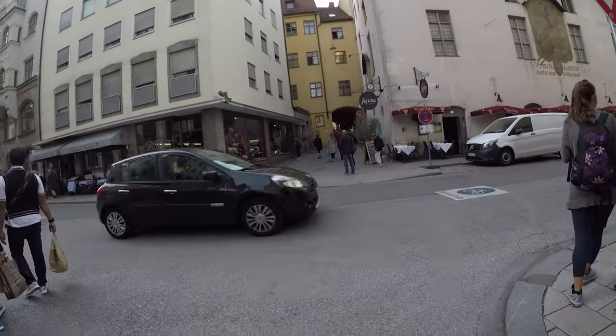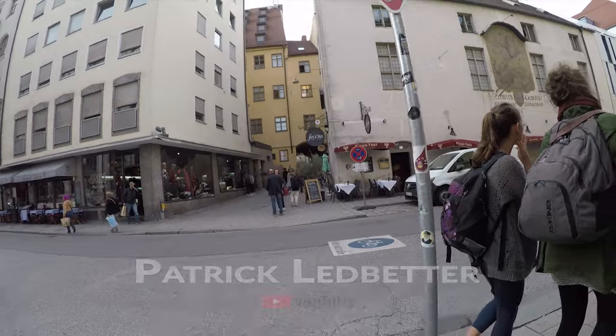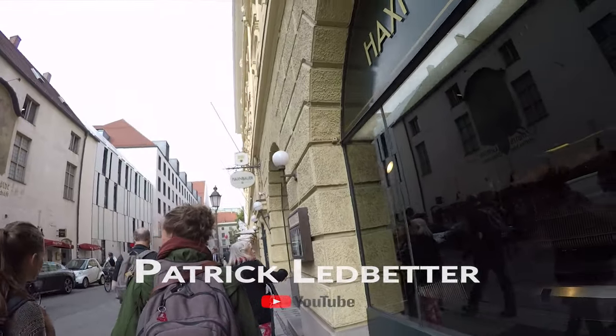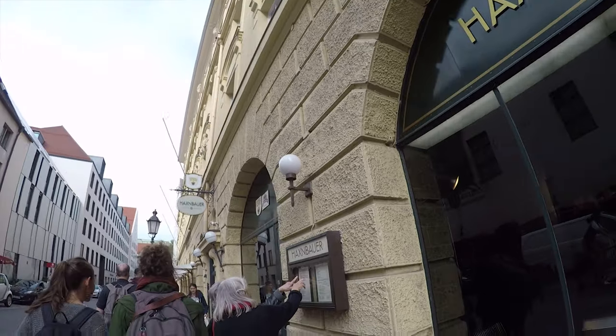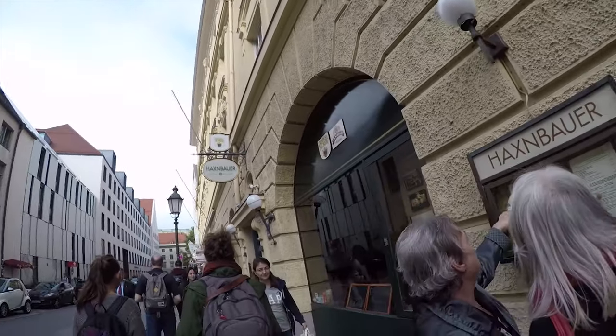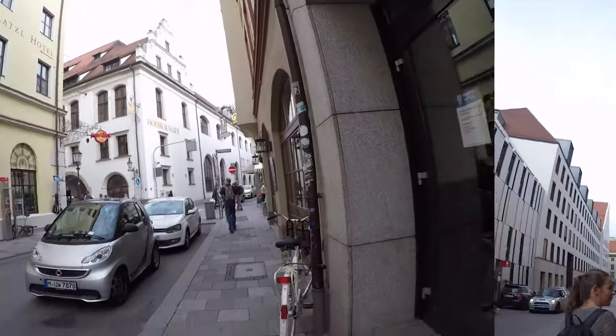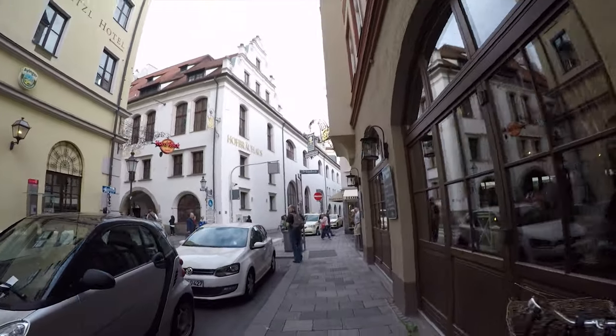Today we're in Munich, Germany. We're heading for the Hofbrauhaus. Continuing where we left off in our video series, we are in Munich, Germany, walking around, kind of making our way over towards the famous Hofbrauhaus right there.